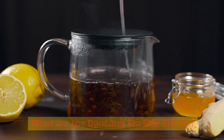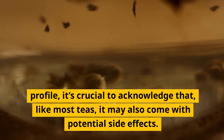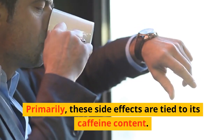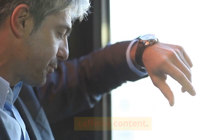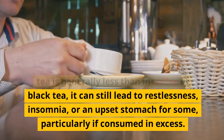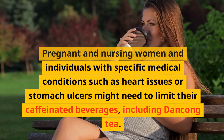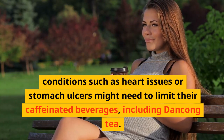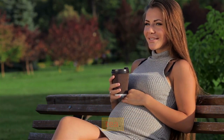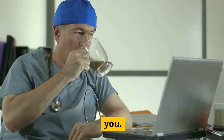What are the Dangkong tea side effects? While Dangkong tea offers a range of benefits and a fascinating aroma-taste profile, it may also come with potential side effects. These side effects are primarily tied to its caffeine content. Even though the caffeine level in Dangkong tea is generally less than in coffee or black tea, it can still lead to restlessness, insomnia, or an upset stomach for some, particularly if consumed in excess. Pregnant and nursing women and individuals with specific medical conditions such as heart issues or stomach ulcers might need to limit their caffeinated beverages, including Dangkong tea. It's always best to consult a healthcare provider if you have concerns about the caffeine content and how it might affect you.